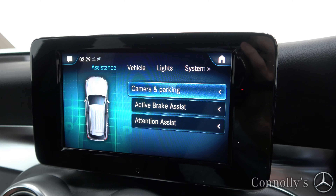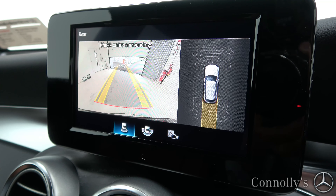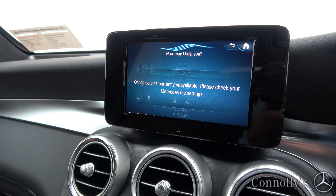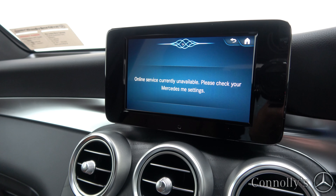Additional technology includes active brake assist, dynamic drive select, reversing camera, front and rear parking sensors, and MBUX voice control. Demonstrating MBUX: 'Hey Mercedes, how may I help you?' — 'Turn on heated seats.' — 'I'm switching on the seat heating.'